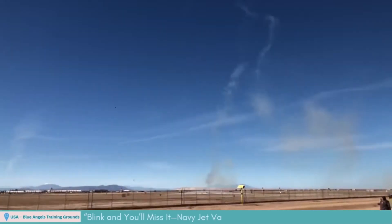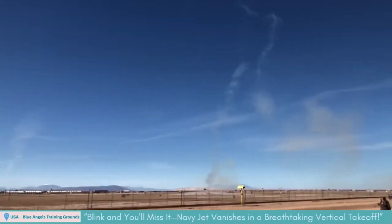A solo pilot flying an F/A-18 Super Hornet executed a low-transition takeoff in classic fashion.